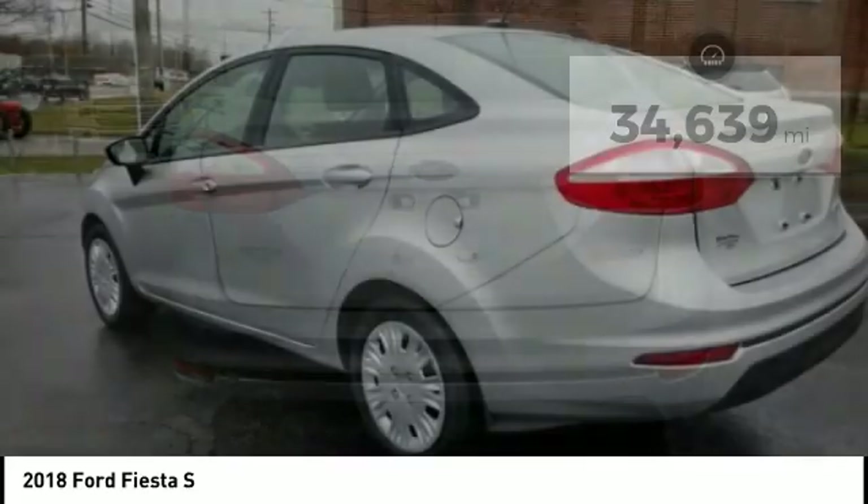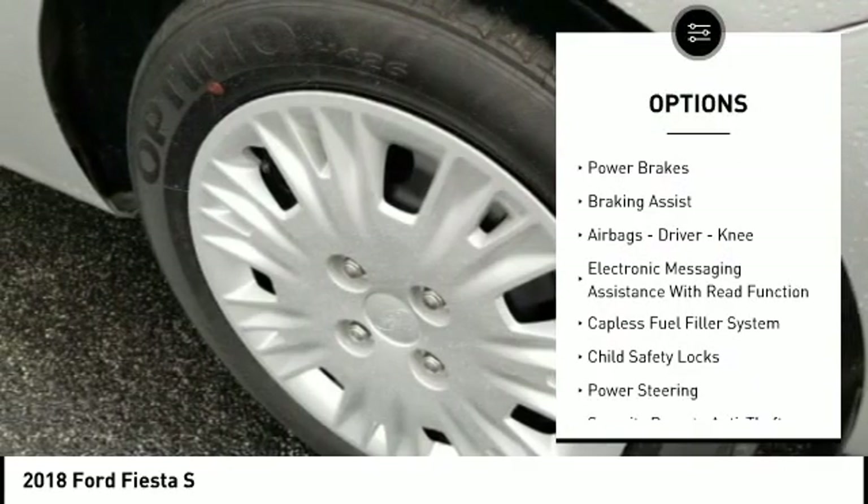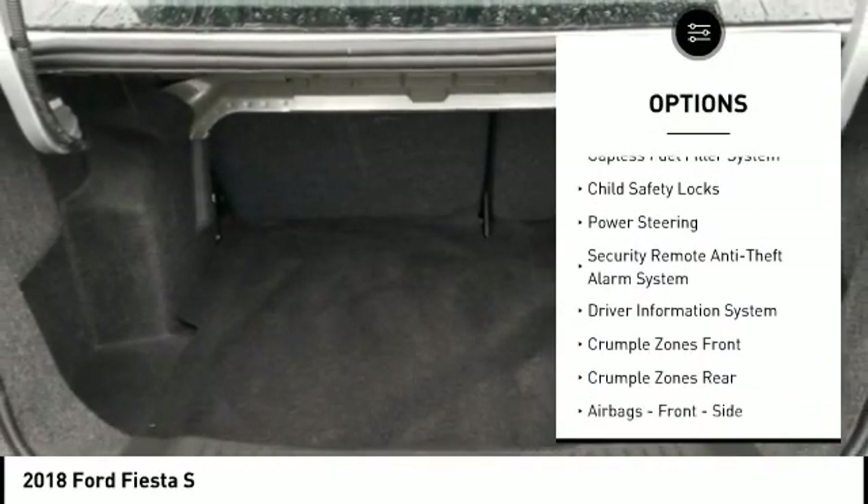Here are some of this vehicle's great options: traction control, stability control, roll stability control, power brakes, braking assist, airbags, driver knee.